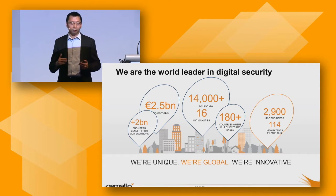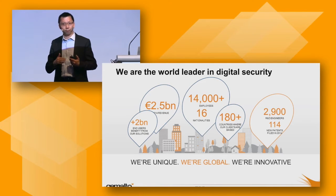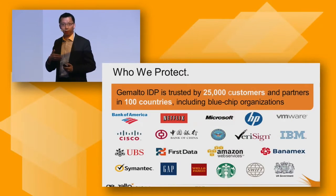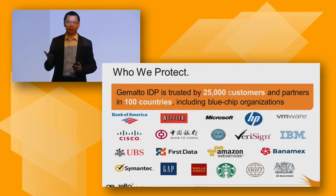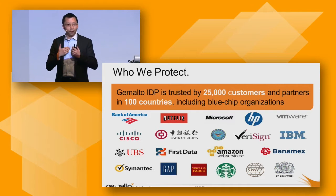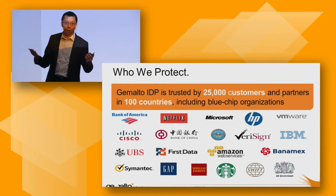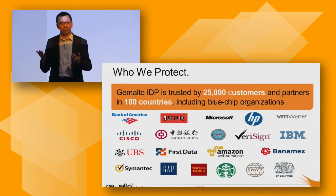From my side, it's from the team inside Jomato providing identity and data protection solutions. Here are some of the customers we are serving — global vendors, banks, government, FSI. From our perspective, when we consider data protection, we are not selling antivirus, firewall, IPS, or IDS.